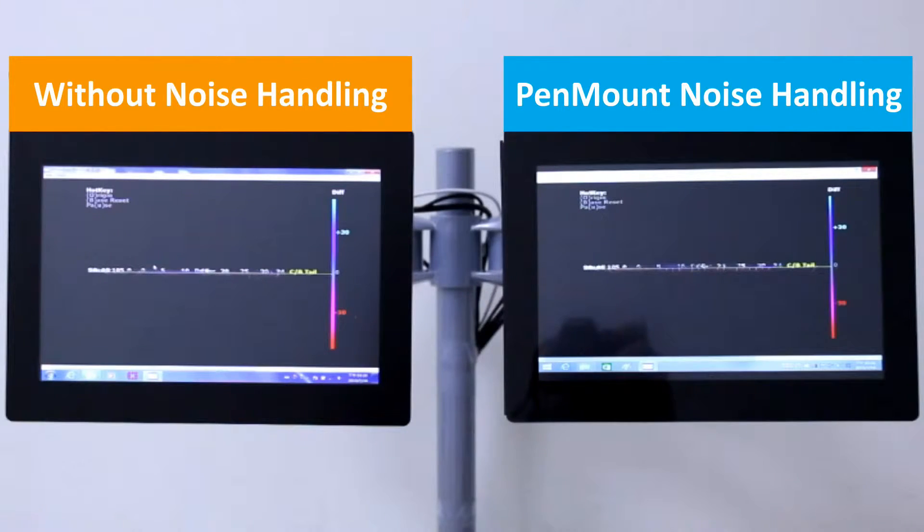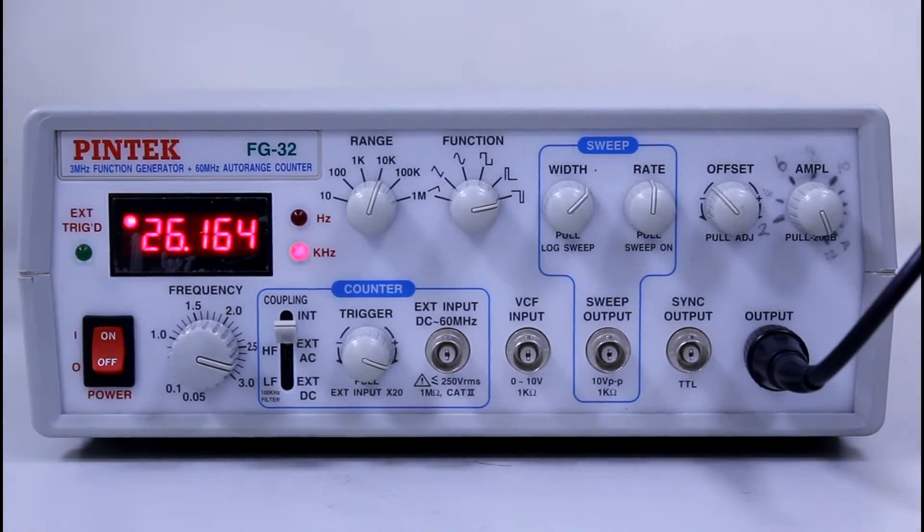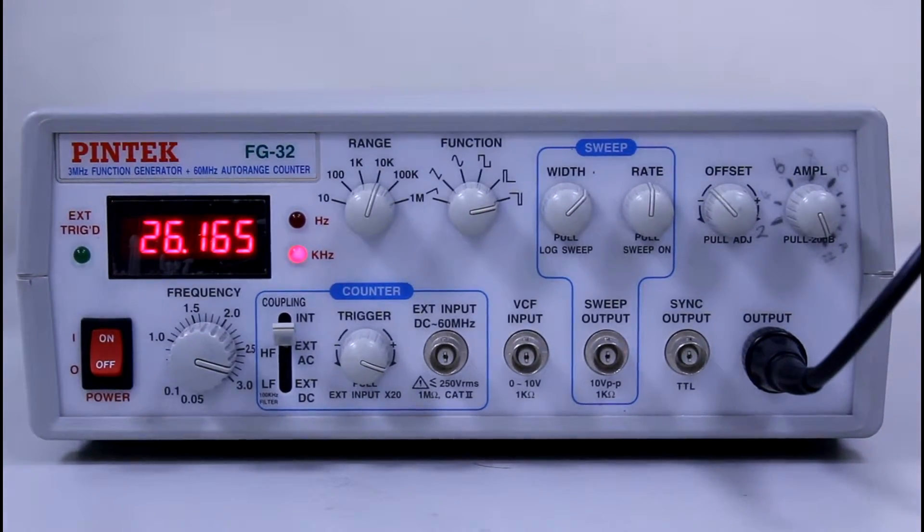The display on the left is showing the functionality of a standard PCI touch panel without a noise handling feature. The display on the right shows a PCI touch panel with a built-in PenMount noise handling mechanism. We are using a signal generator to simulate various environmental noise frequencies.